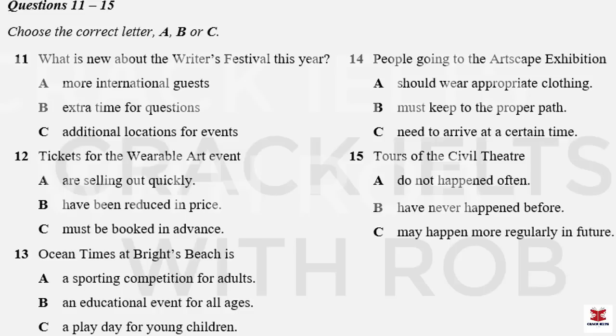Something slightly different is Ocean Times. That's on Sunday morning at Bright's Beach. You might be thinking it's the wrong time of year to go to the beach for a swim or build sandcastles with the kids, and you'd be right. But what's happening is there's going to be a number of large tents put up on the beach for workshops, displays, and presentations. It's a chance for the whole family to learn about the science of the ocean and marine ecosystems and how to protect them. Sounds like a good way to spend your Sunday.